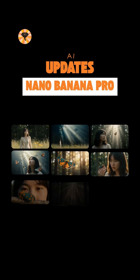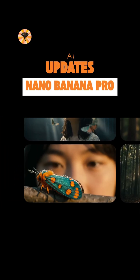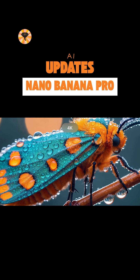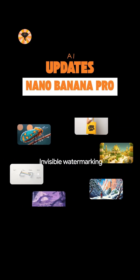Ready to craft a story? Nano Banana Pro lets you fine-tune every shot — lighting, depth, colour, clarity — all rendered in crisp 4K and any format you need.